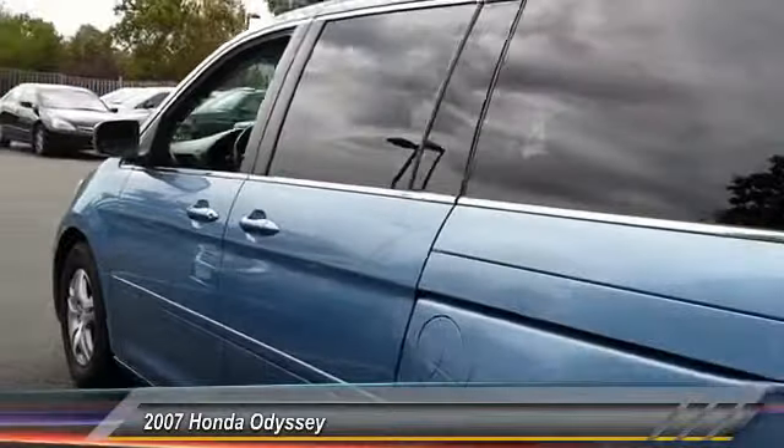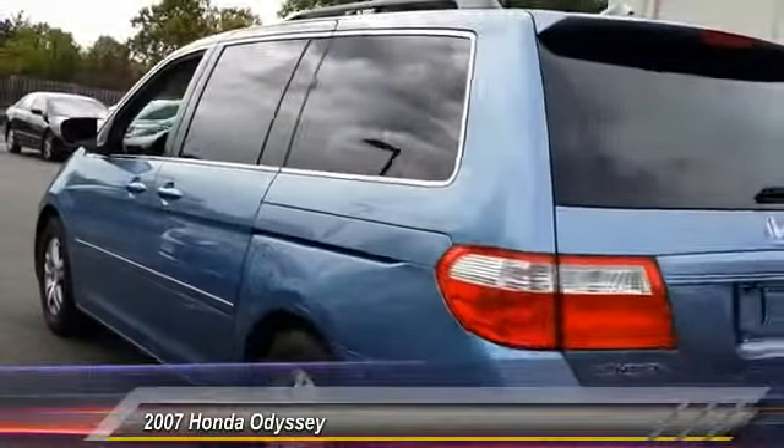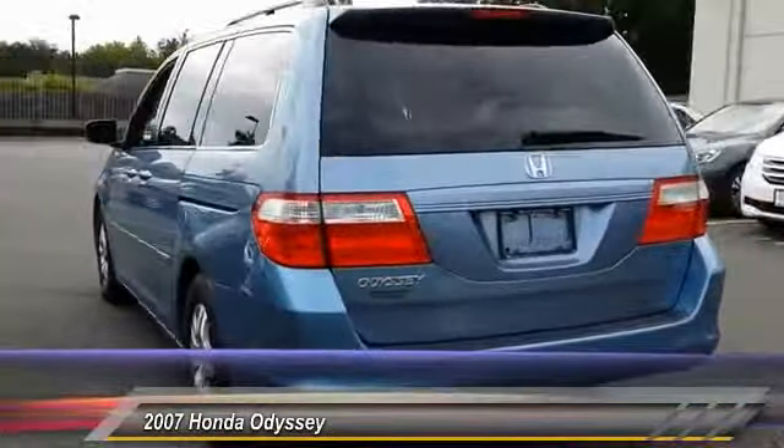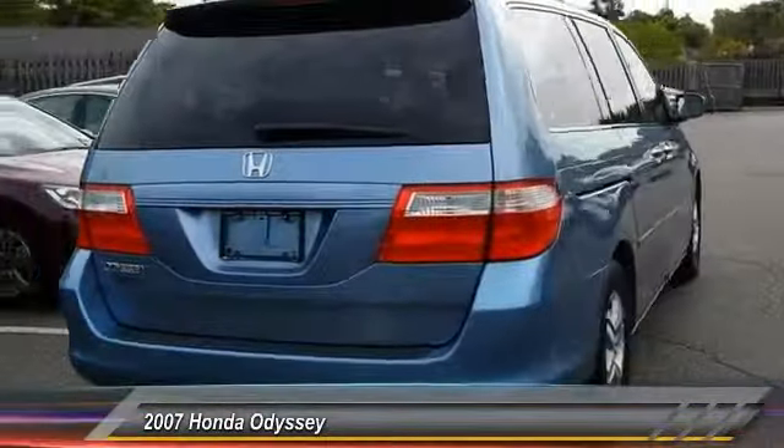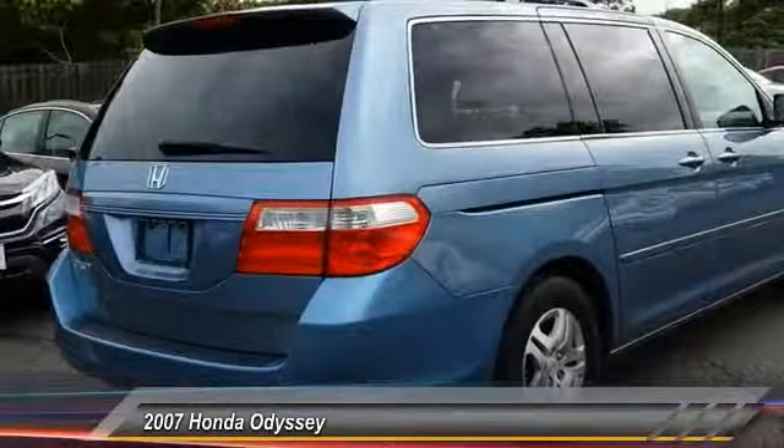Anti-lock braking system, steering wheel audio controls, keyless entry, CD changer, traction control, stability control, leather-wrapped steering wheel, moonroof, adjustable steering wheel, driver airbag.